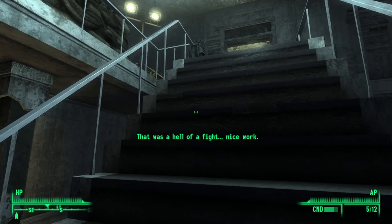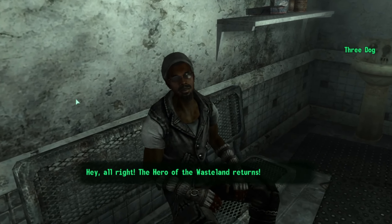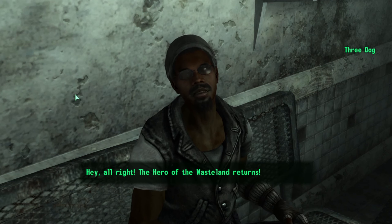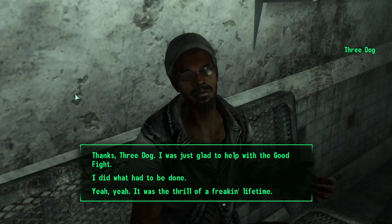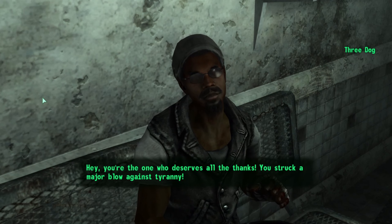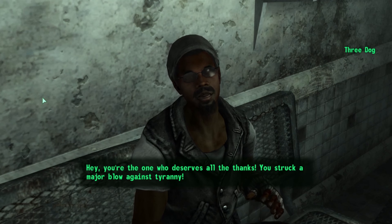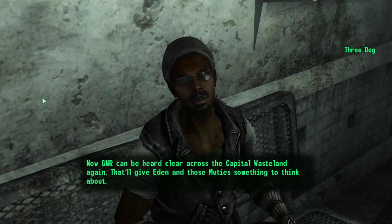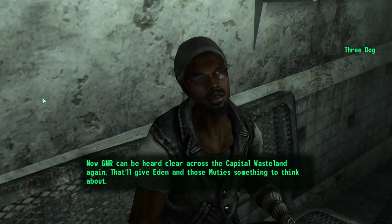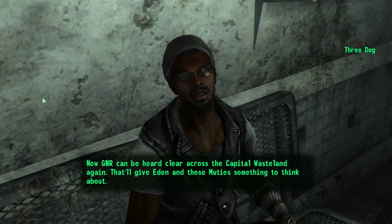We opened our map, fast-traveled back to the GNR building, and spoke with the DJ. He greets us as the hero of the wasteland returning. We tell him we were glad to help with the good fight, and he says we struck a major blow against tyranny. Now GNR can be heard clear across the Capital Wasteland again, which will give Eden and those muties something to think about.